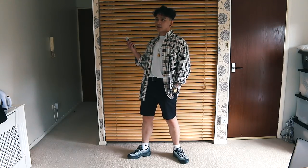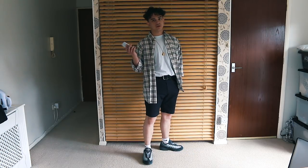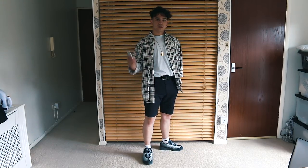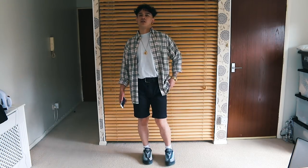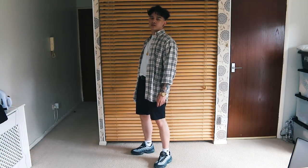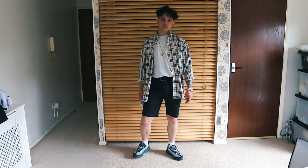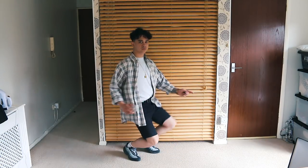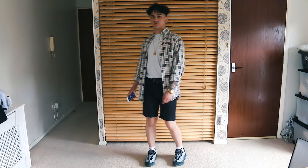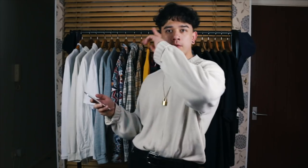On the bottom end I went with black shorts — gray would've melded everything together, so the black breaks the outfit up and gives the top end some breathing room. The sneakers went through a couple of iterations but I landed on the light Air Max 95s to match the colors of the top end while keeping the whole thing super casual. I think they contrast each other really well.